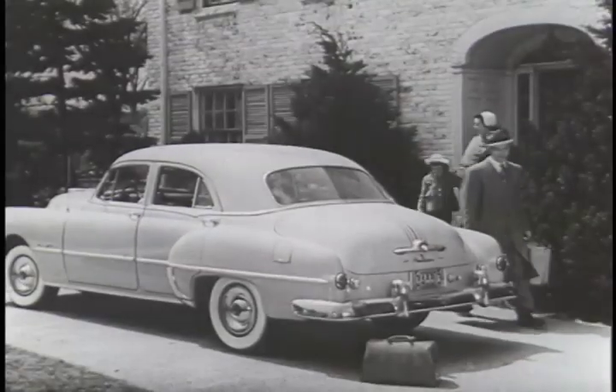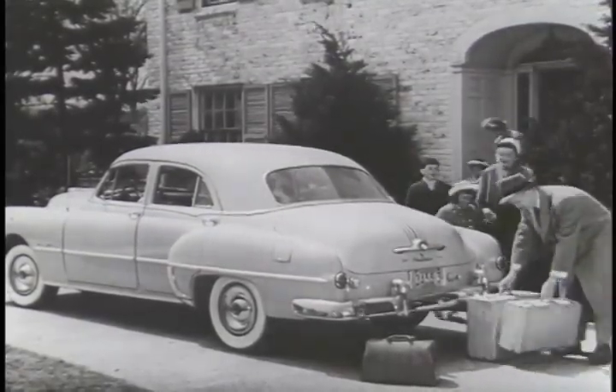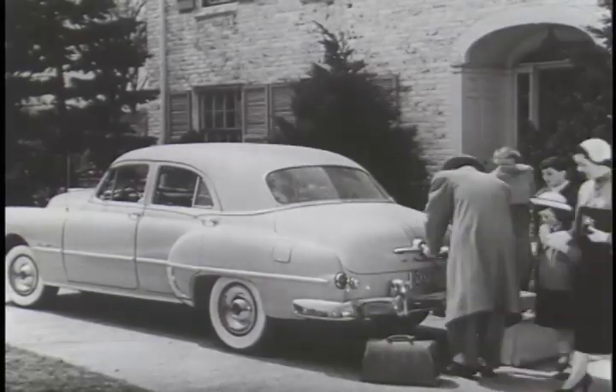The finest of wear-tested fabrics. The most pleasing color harmonies. Deep, relaxing comfort — Fisher body comfort. Room to spare in the intimate beauty of your living room on wheels. Body by Fisher.